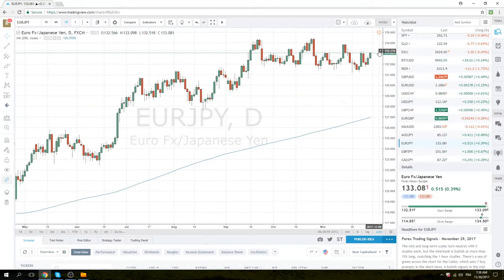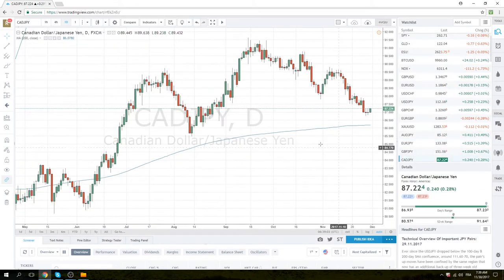If you look at some of the yen crosses there are better technical setups. You have euro/yen with a horizontal at 133.23, and CAD/yen showing two doji-esque days after a down move at 87.24 — on an OPEC announcement day, so that could be amazingly good or amazingly bad. But if OPEC keeps the cuts in place and oil goes higher, CAD/yen will inevitably follow.